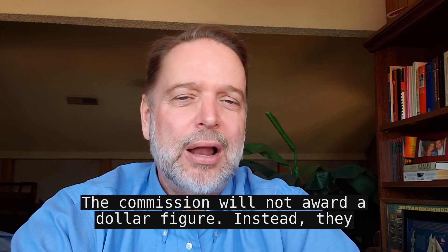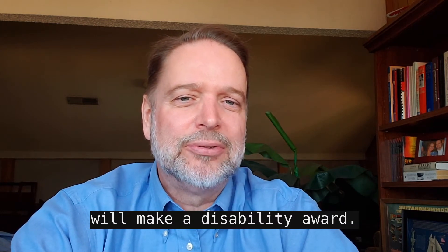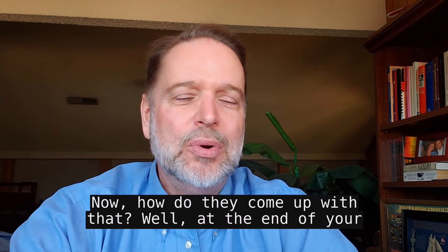The commission will not award a dollar figure. Instead, they will make a disability award. How do they come up with that?